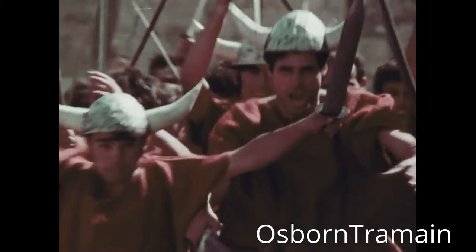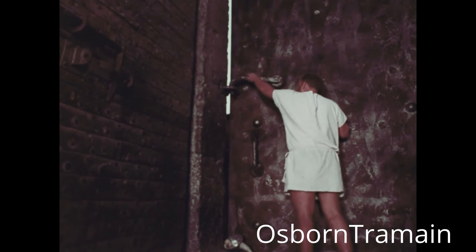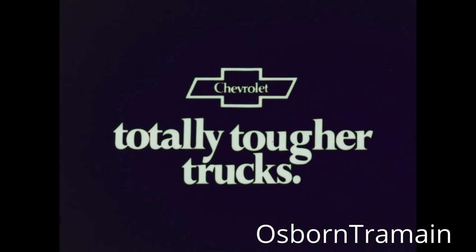Just think how history might have changed if Chevy's sliding door had been around a few centuries earlier. See the totally tougher '71 Chevy Van at your Chevrolet dealers.